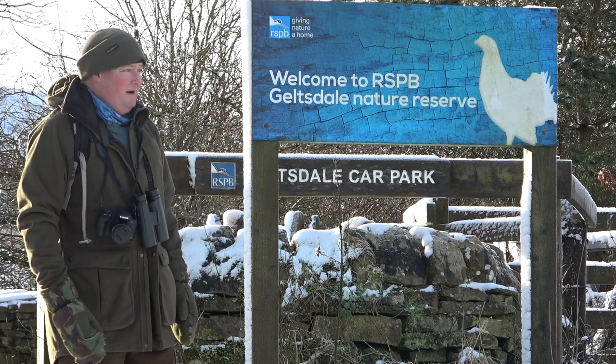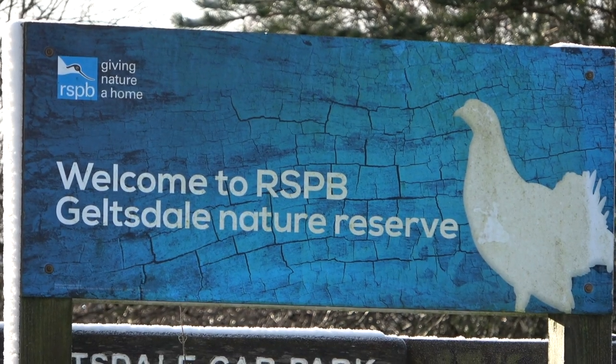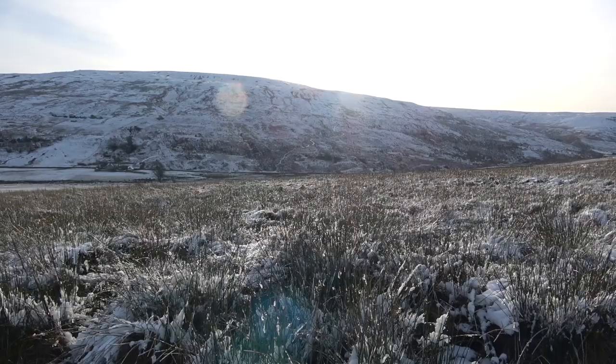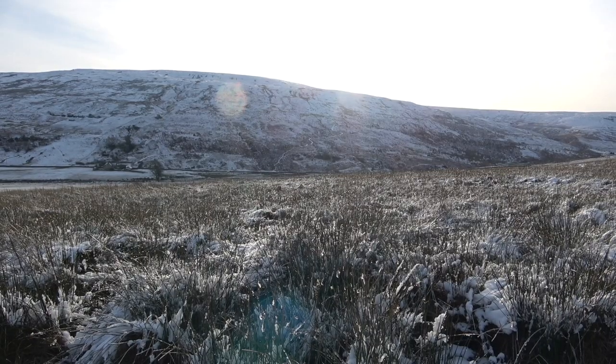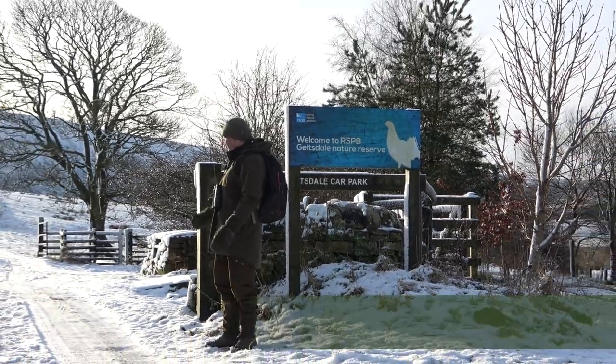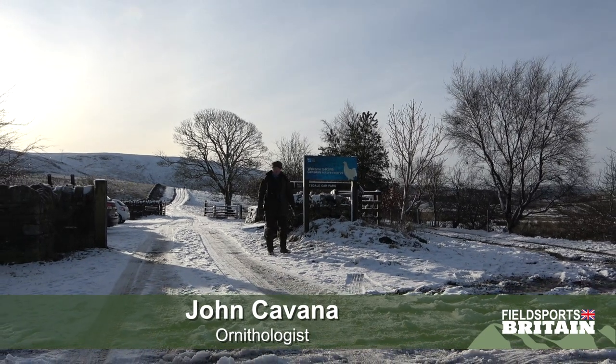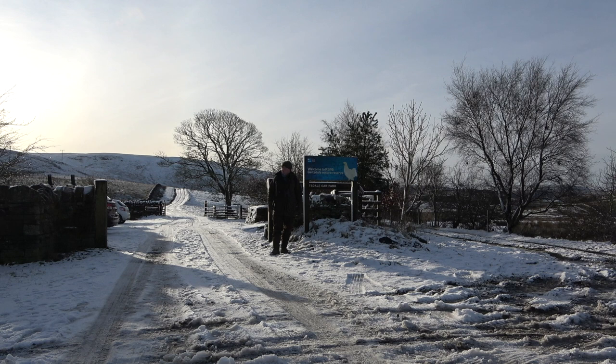We've just arrived on a fine bright day with a bit of snow on the ground at the flagship moor owned by the RSPB, Gelsdale Nature Reserve. First impressions: a small car park that's getting a few visitors. We've seen a blackbird, a chaffinch, and a magpie so far. We're going to have a look around, see what signs we can see in the snow, what birds we can see, and what the habitat is like.